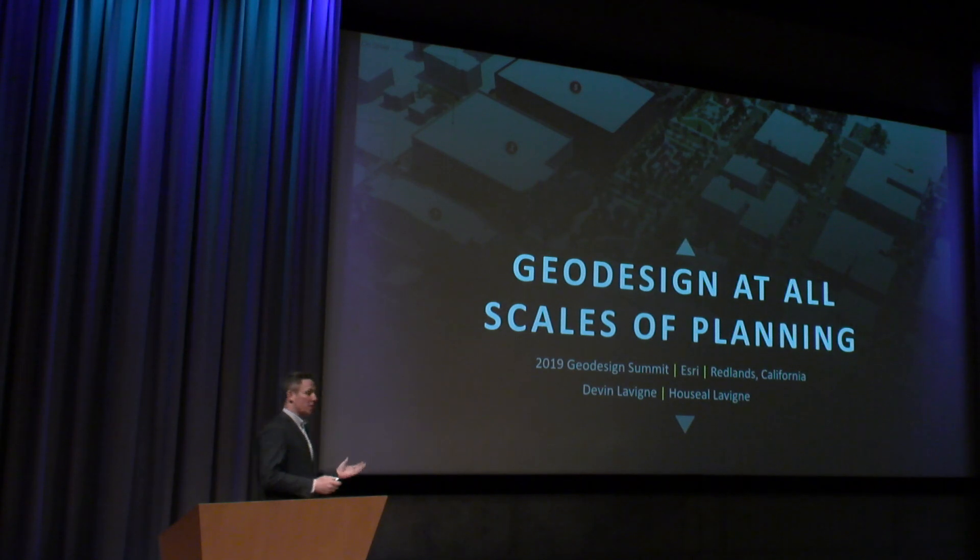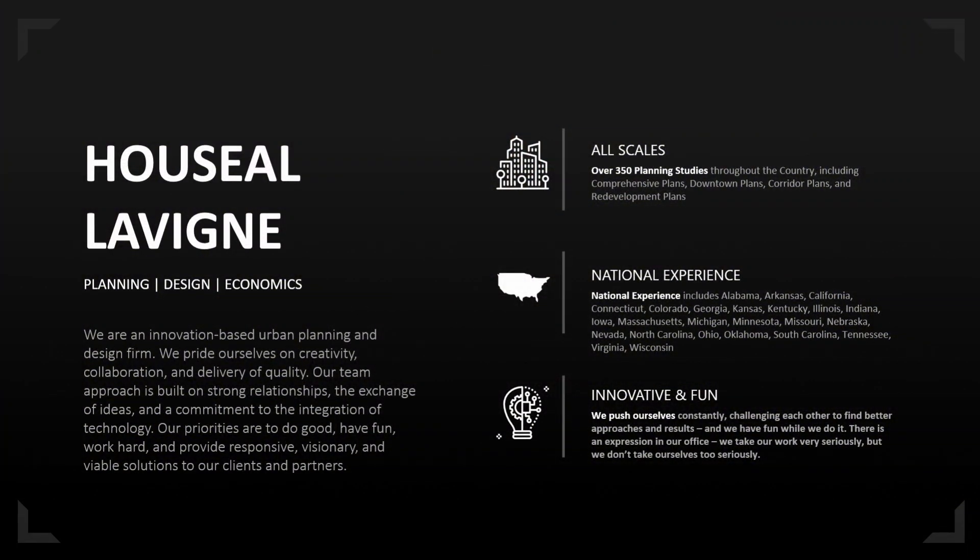What I'd like to talk about is geodesign at all scales of planning. My name is Devon Levine. I'm a city planner, urban designer, with special expertise in 3D. I do a lot of 3D work, a lot of GIS work. Our firm, House of Levine Associates, is a company I started about 15 years ago. We do work at all different scales, from the parcel all the way to the region. We're working in 22 different states. We like to innovate and have fun while we do it, and the Esri technology and geodesign tools have really helped us innovate.